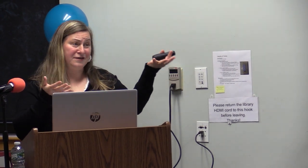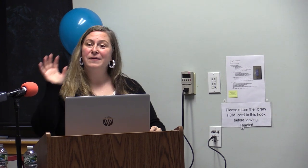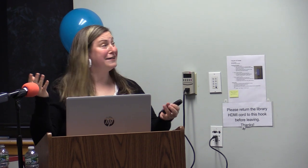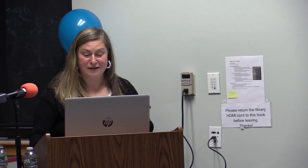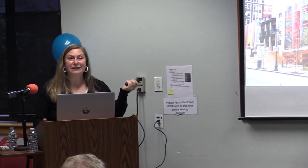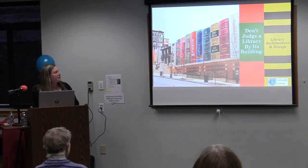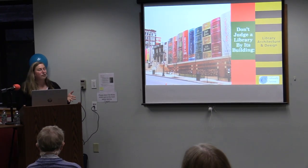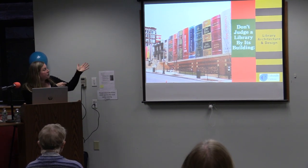We're going to be looking at library architecture with this notion that we should not be judging libraries by their buildings, because we all know that great things are happening inside no matter what the exterior looks like. Tonight we'll get a little history and look at the good, the bad, and the ugly. This is the Kansas City Public Library in Missouri — this isn't even the library building, it's the parking garage, called the Community Bookshelf, dating back to 2004.